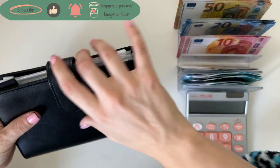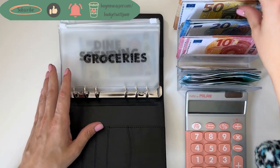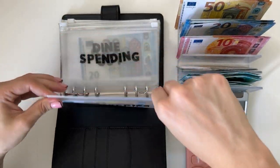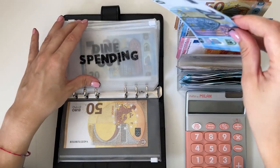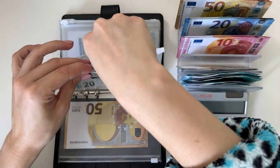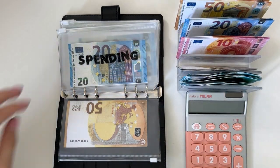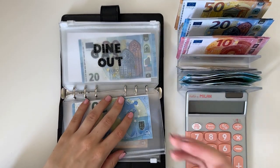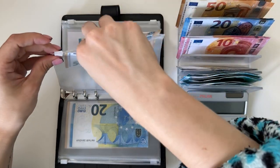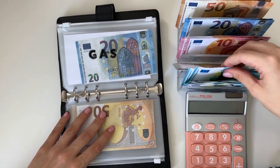As usual we're going to start with the cash envelopes and bills in our black binder. Groceries is first and it's going to get a 50. We are stuffing spending with a 20 — these amounts have been working for me for a while, so I don't see why I should change them. Dine out is going to get a 50 as well.